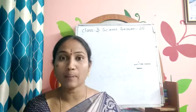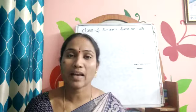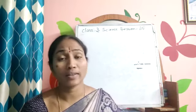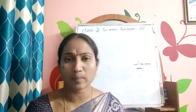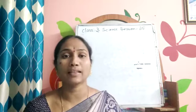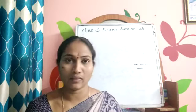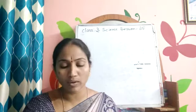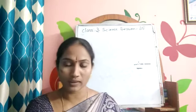The cassowary is a very dangerous bird — it can even kill a person. You have heard that lions and tigers can kill a person, and mostly wild animals will kill a person. But here, the cassowary is a dangerous bird that can kill even a human being. This is a very important point to note.